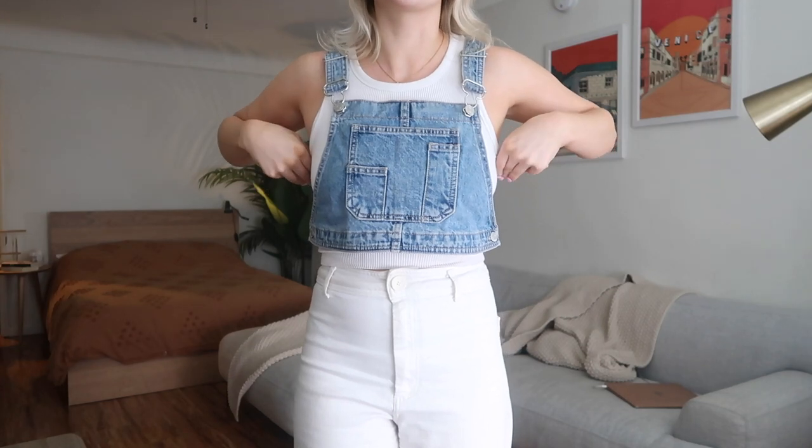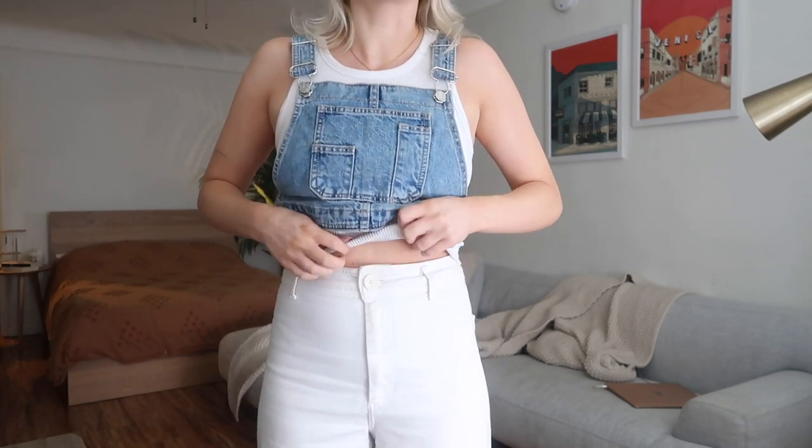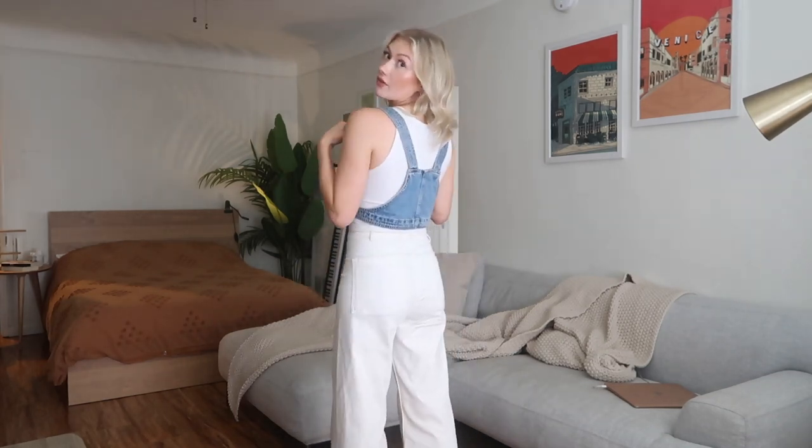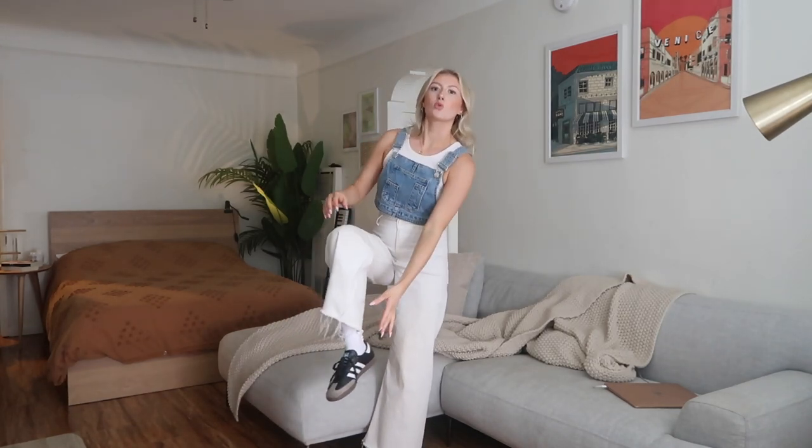Underneath the vest I paired it with this Aritzia contour crop tank — it's a little cropped but my pants are pretty high-waisted so it's work appropriate. I paired it with these Zara Marine Pants in white. I'm pretty positive they still sell these in multiple colors. They're such an easy pant to style — everybody needs a good pair of white pants for work. They're a denim material and they have a raw-edged frayed hem which is a nice detail.